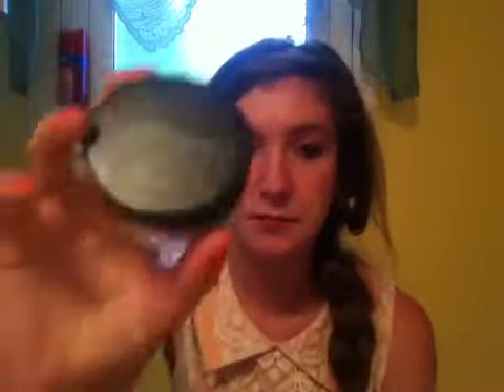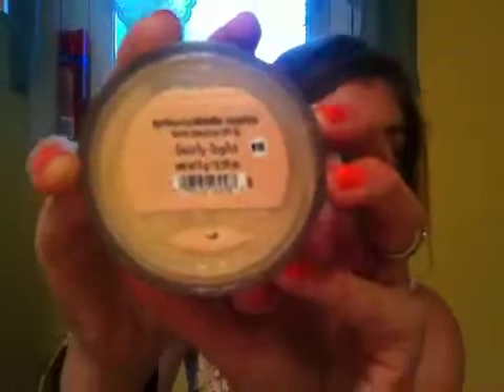I got this next product and it's from Bare Minerals — it's just the original powder foundation. It has SPF 15 and I'm in Fairly Light. You just open this thing up and pour it in the cap and use your little kabuki brush and swirl and tap and all that stuff.